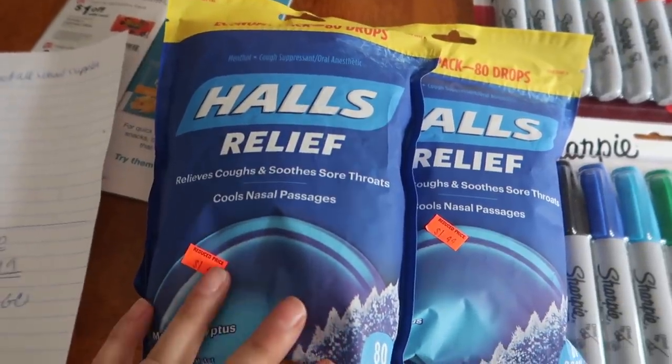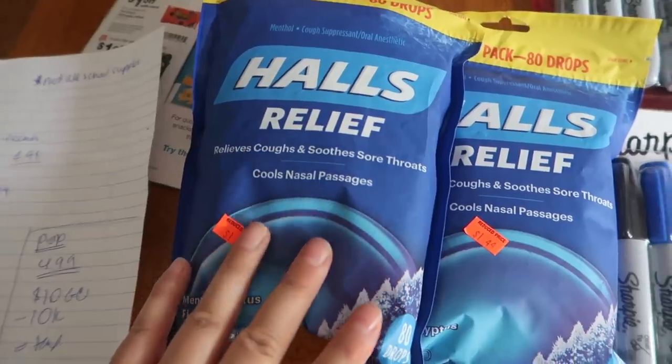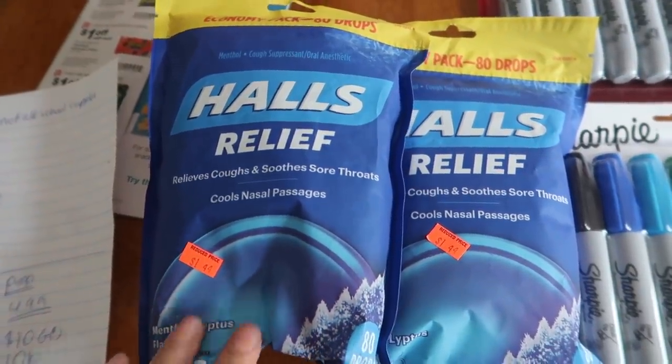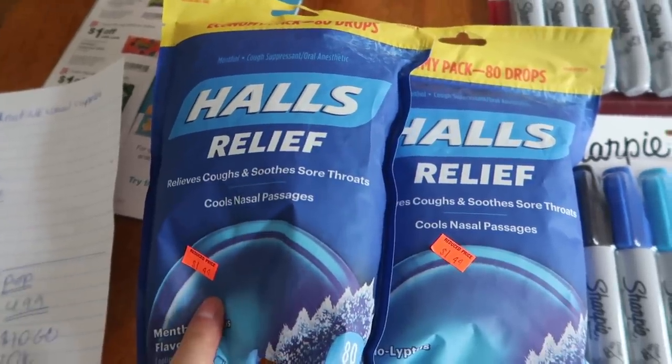This little deal on these Halls — these are the bags of 80 drops and they are $5.99 a pop. At 90% off, they were 59 cents each. That is a fantastic price point.